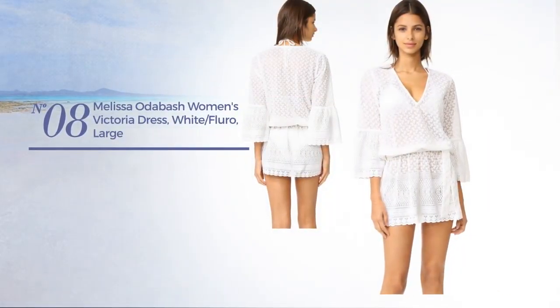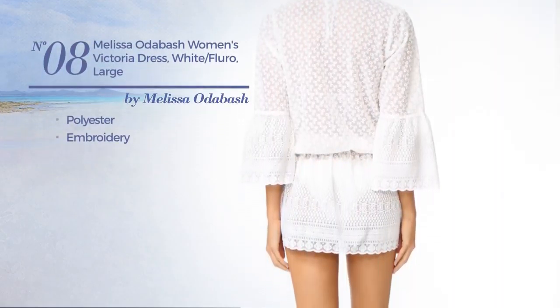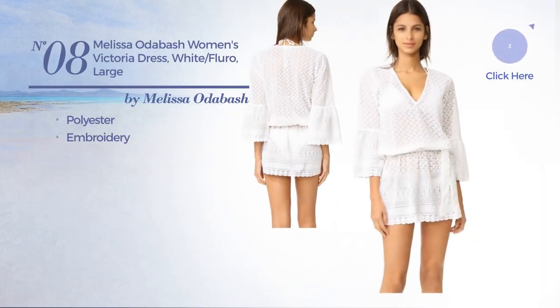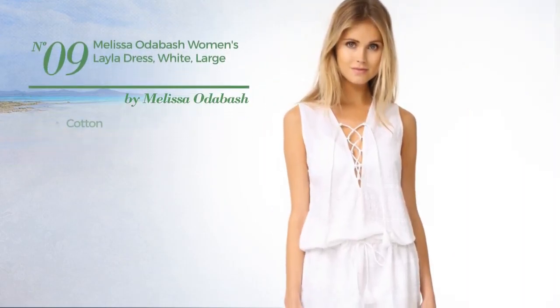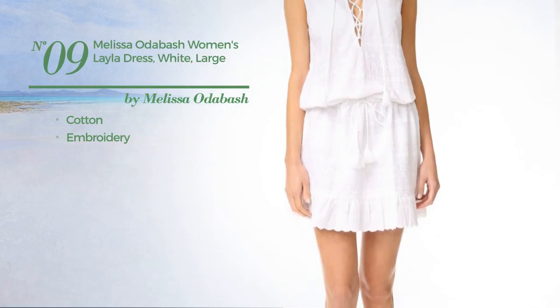Number eight: crafted from polyester, styled with embroidery, available uniquely in this color combination. Number nine: produced with cotton, styled with embroidery, available uniquely in white.